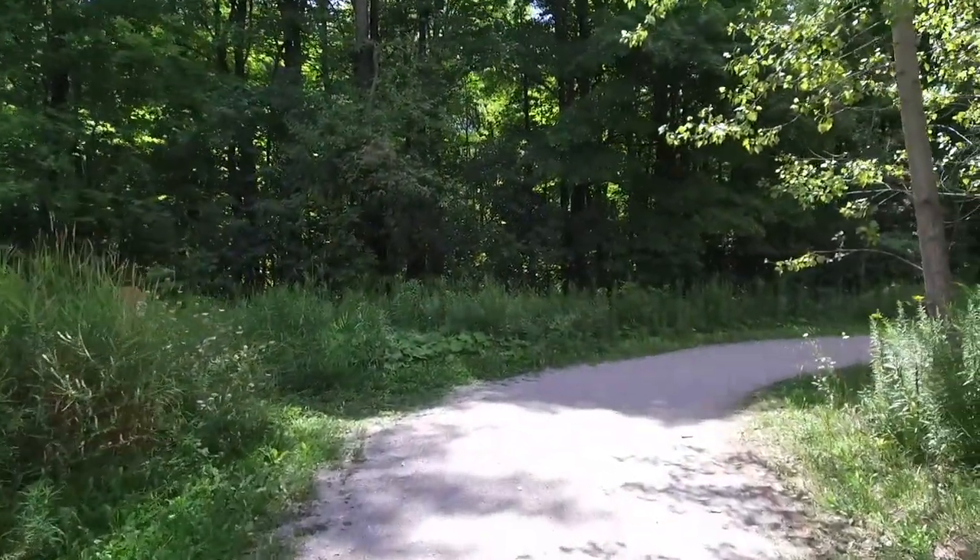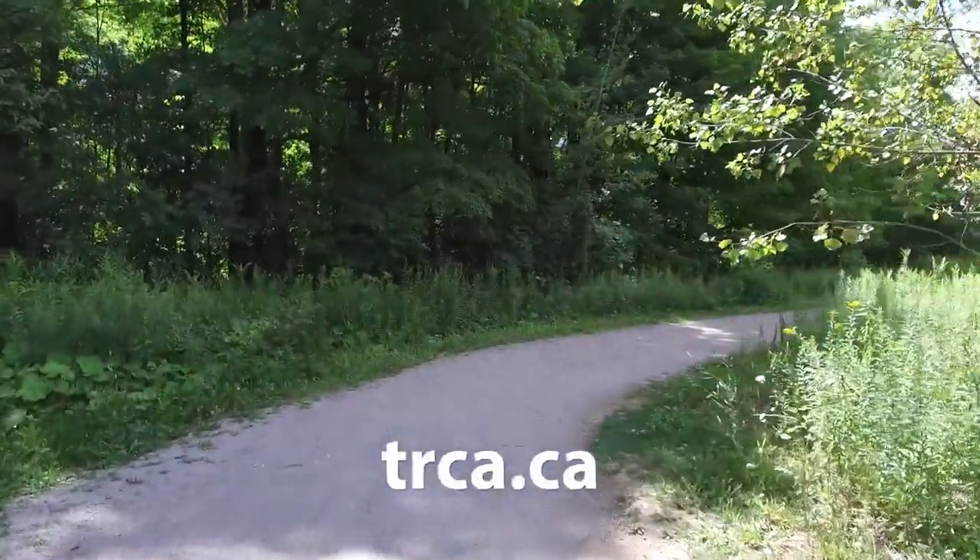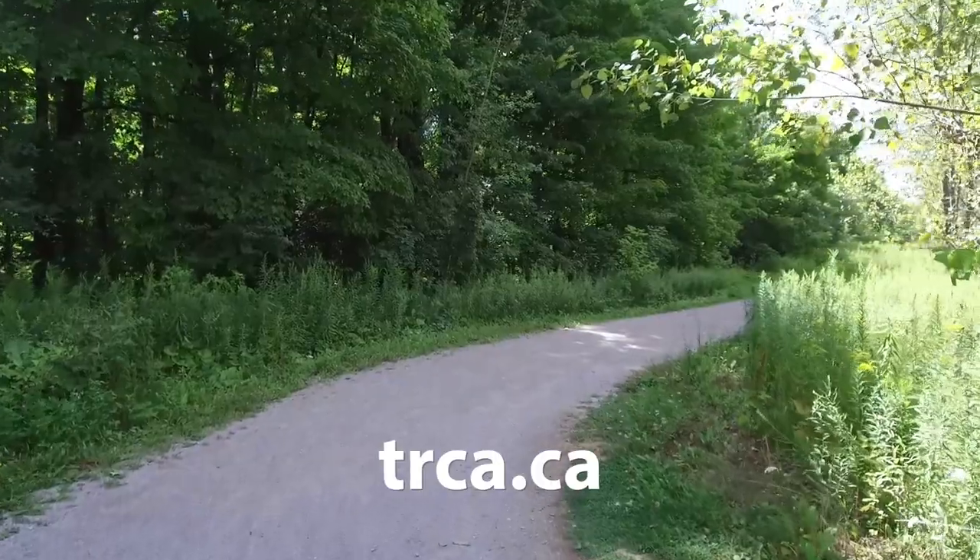To learn more about the TRCA trail strategy and how you can explore the Humber watershed, please visit our website at trca.ca.